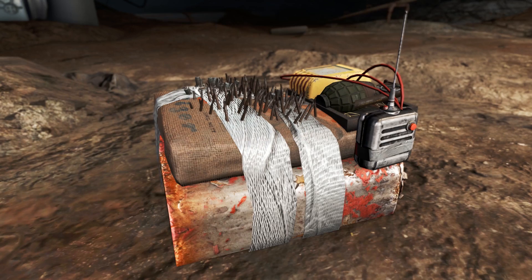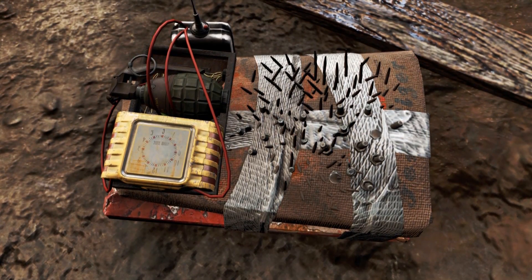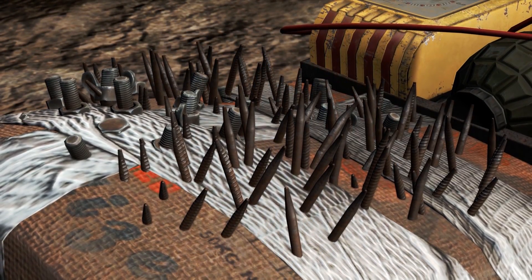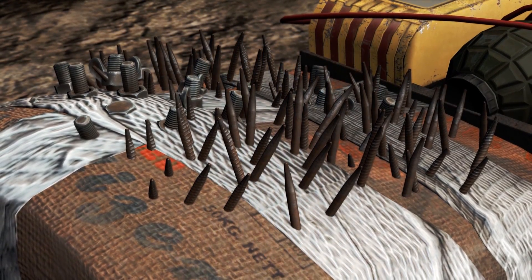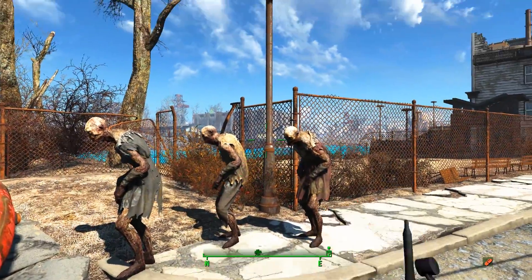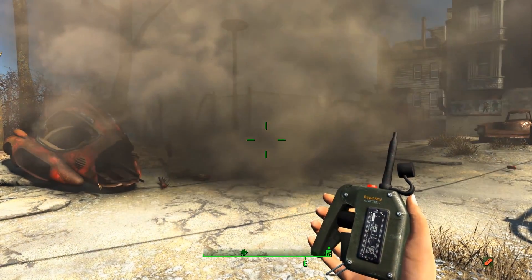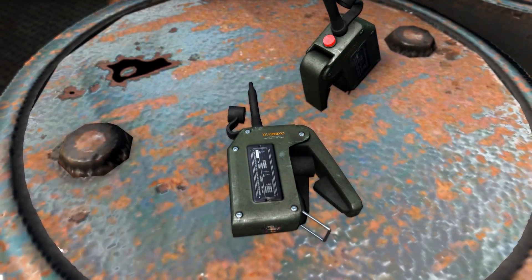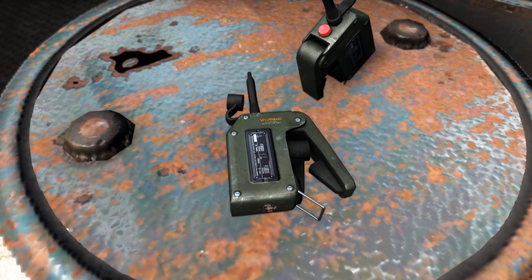Finally, my favorite: the IED. The IED has a gasoline canister, a bag of fertilizer, a grenade, and a clock taped to it. I'm not quite sure why we need a clock since it's remotely detonated. The bag of fertilizer also has shrapnel embedded in it for maximum carnage. All the explosives can be detonated with a detonator, which changes the gameplay and adds a new way to play.